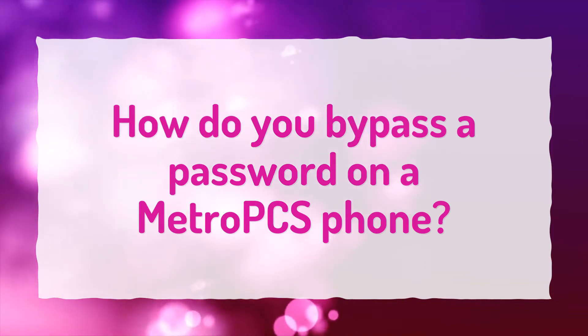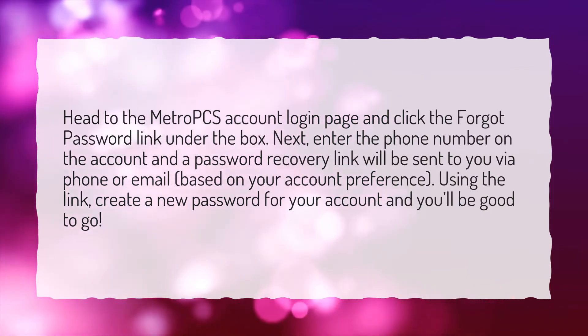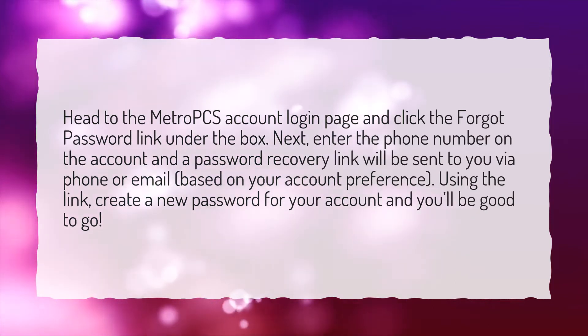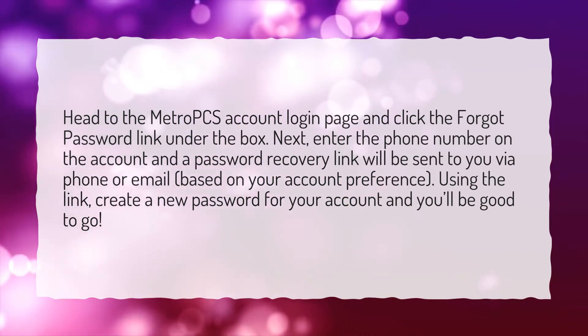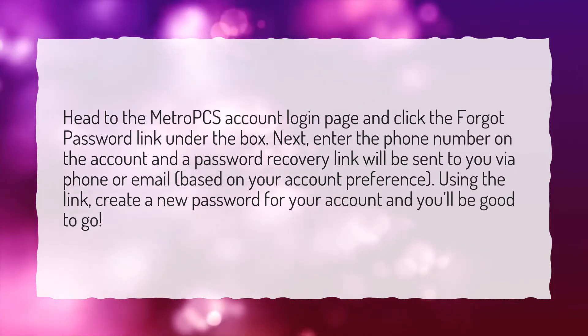How do you bypass a password on a MetroPCS phone? Head to the MetroPCS account login page and click the forgot password link under the box. Next, enter the phone number on the account and a password recovery link will be sent to you via phone or email, based on your account preference. Using the link, create a new password for your account and you'll be good to go.